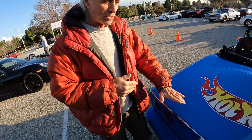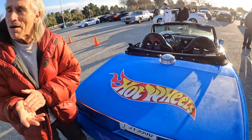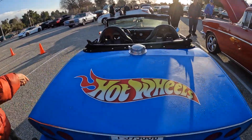Now look, there's something so special about it. It's not a sticker, it's paint — hand painted. Mark, the custom painter, he did this car in 1992.